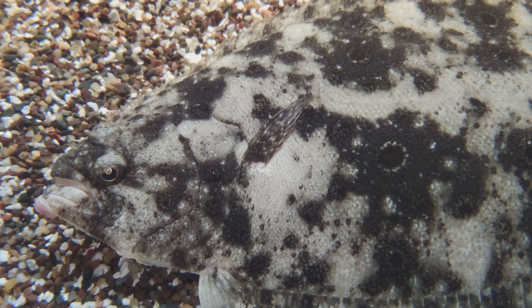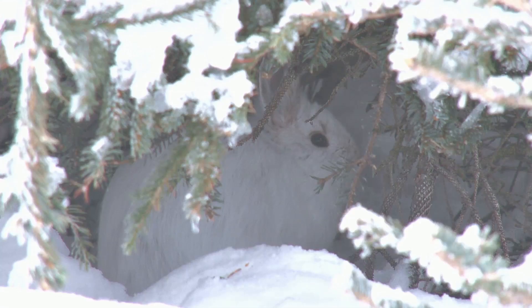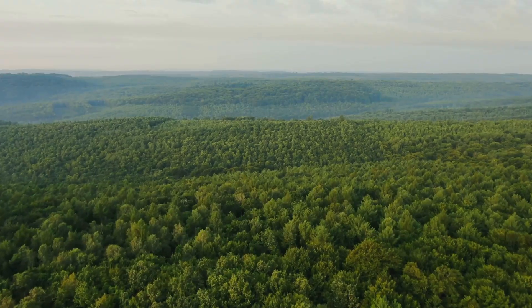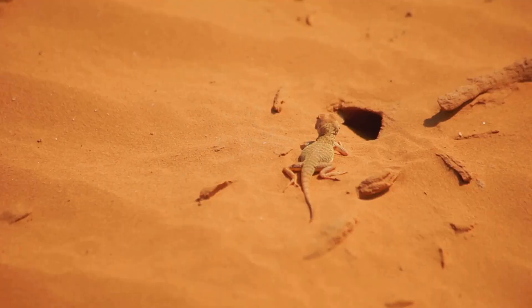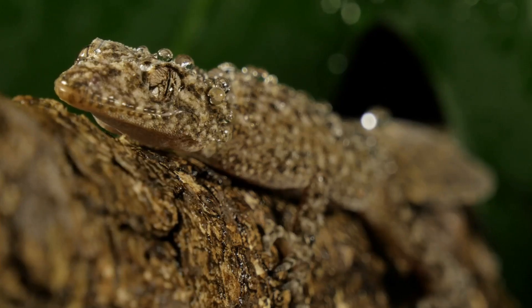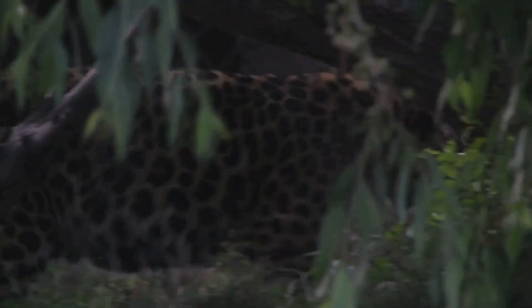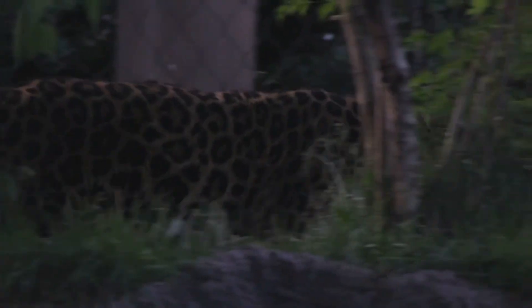Split screens effectively showcase camouflage, with contrasting backgrounds revealing how animals blend into their habitats. Aerial views show how animals blend in from above, especially effective in open habitats like grasslands or deserts. Close-ups reveal intricate details of camouflage — macro lenses capture the tiny scales and colors of butterfly wings, while high-resolution cameras show gecko skin mimicking tree bark. These techniques illuminate the hidden world of animal camouflage, and through their lenses, we gain respect for nature's ingenuity.